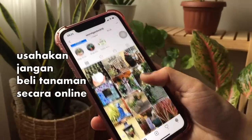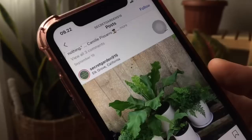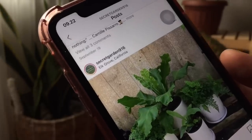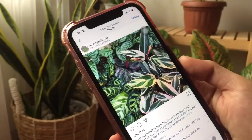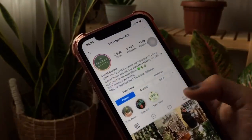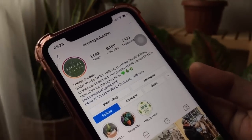Usahakan jangan beli tanaman secara online kecuali satu domisili. Karena resikonya tinggi — banyak kasus tanaman menjadi rusak dan mati saat proses pengiriman. Kasian kan tanamannya? Belum lagi kita harus ekstra ngembalikan kondisi tanaman yang terlanjur buruk menjadi baik saat diterima. Saranku, rajin-rajinlah hunting ke toko tanaman terdekat dan belilah di sana.